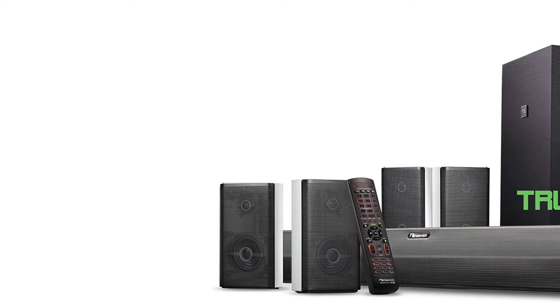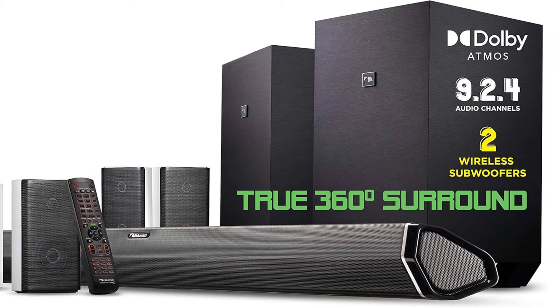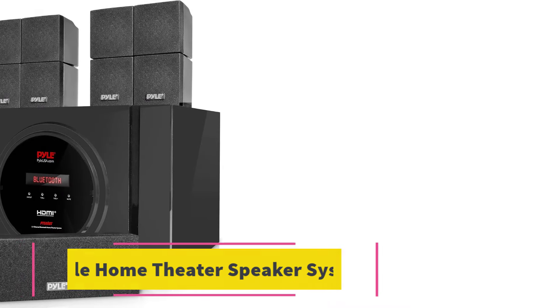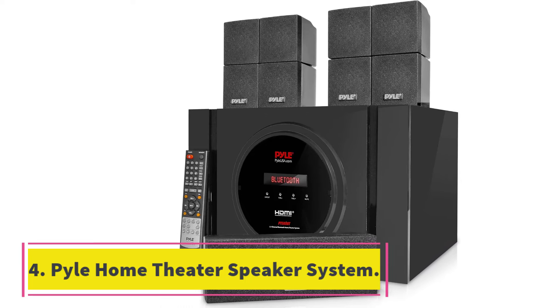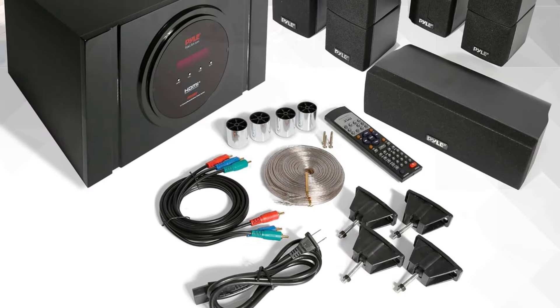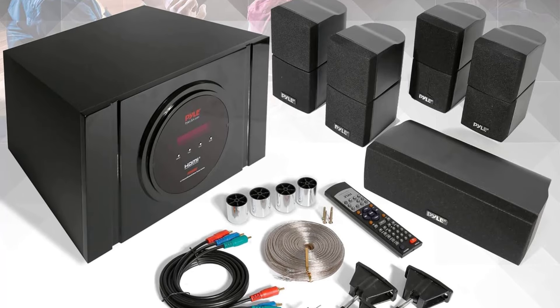Cons: Having a remote control is handy, but this one isn't intuitive. This might mean spending a bit more time fiddling with settings to get that perfect sound. Number 4: Pile Home Theater Speaker System. Key specs: 300W power, Bluetooth connectivity, 5.1 channel, HDMI inputs and output, FM radio, digital LCD display.